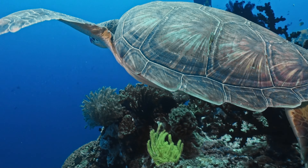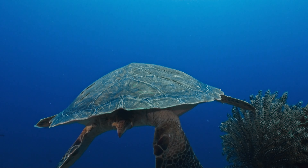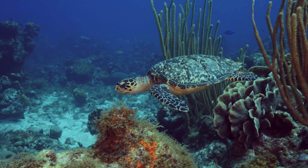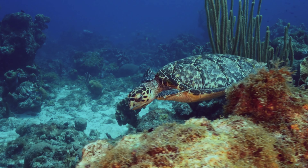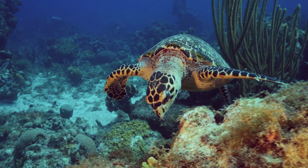Welcome to our channel, where we dive into the enchanting realm of marine life. Today, we're focusing on one of the ocean's most iconic and ancient creatures, the sea turtle. These ancient reptiles have been swimming the Earth's oceans for over 100 million years, earning their place as a symbol of longevity and resilience.